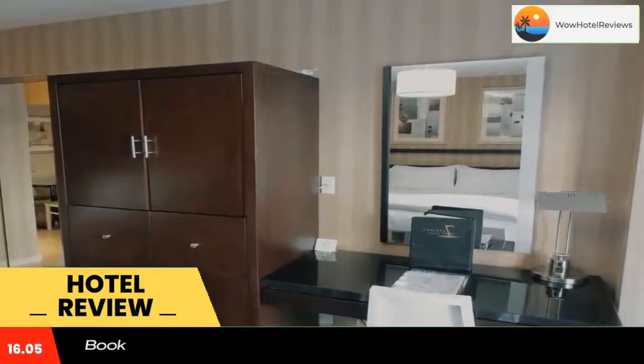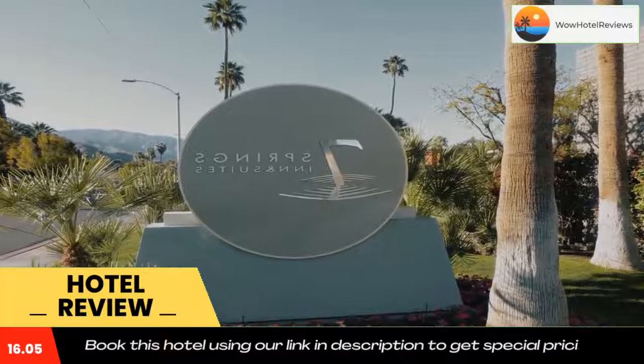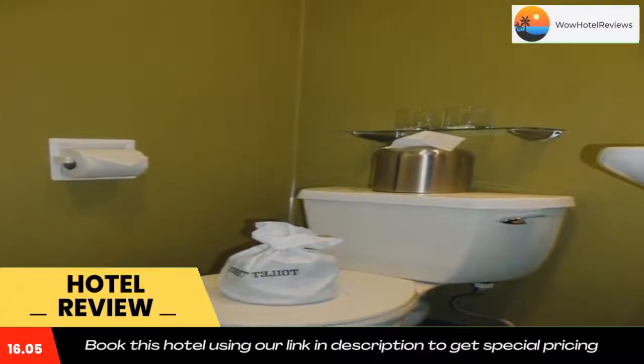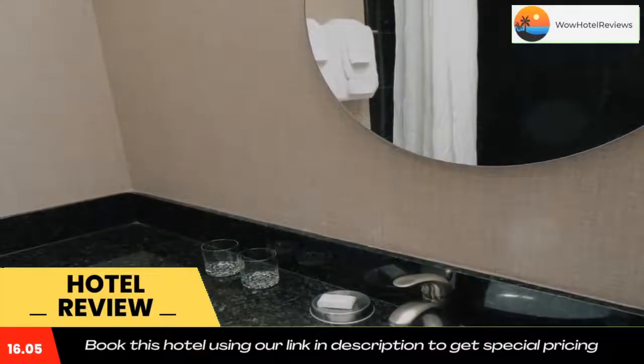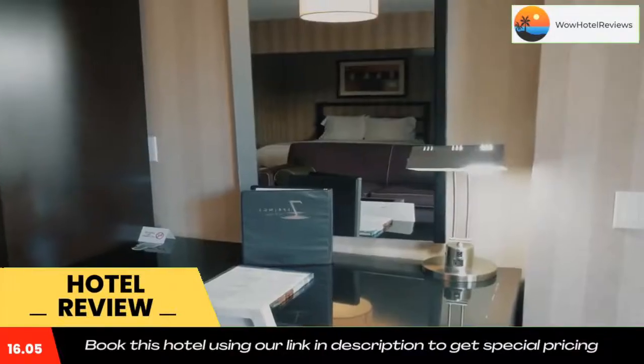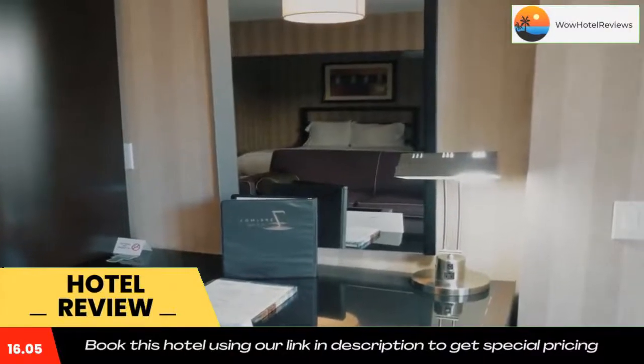Within a short drive of the Seven Springs Inn, guests can reach the Palm Springs Aerial Tramway, where they will enjoy stunning views of the San Jacinto Mountains and Palm Springs desert. Use our link in the description to get a special discount on this hotel. Don't forget to like and subscribe to our channel.